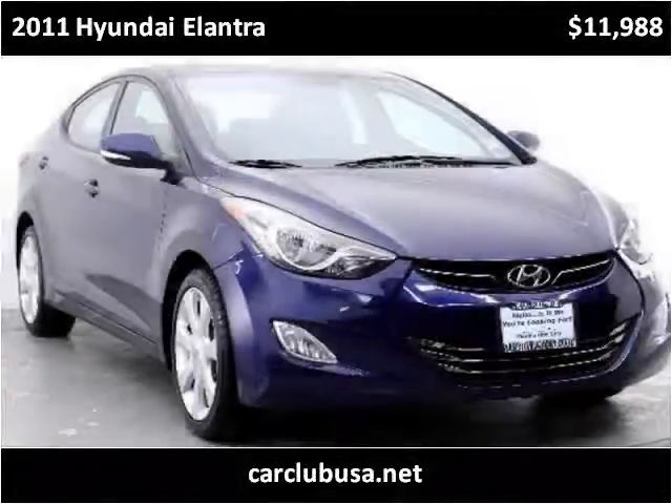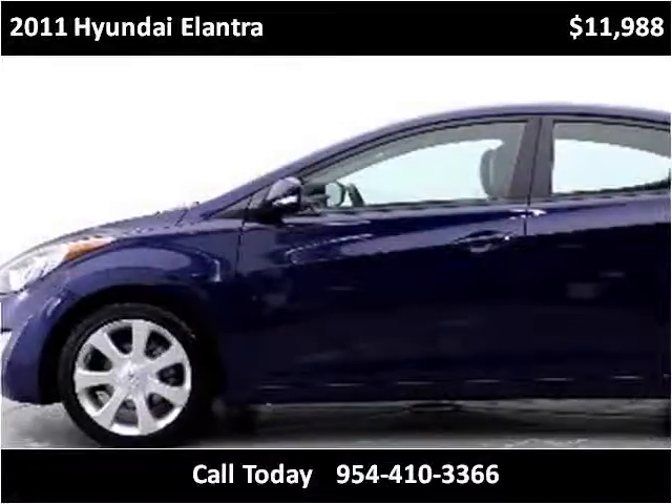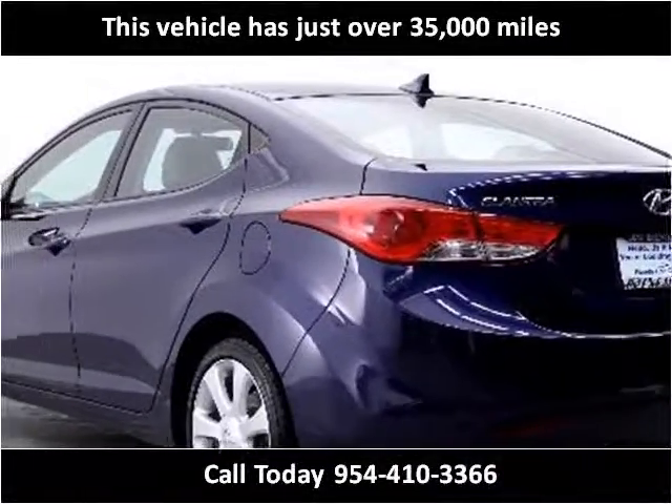This 2011 Hyundai Elantra is available from CarClubUSA. This vehicle has just over 35,000 miles.